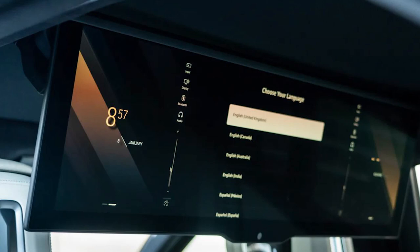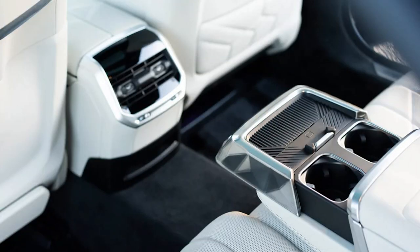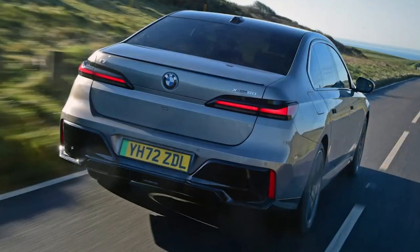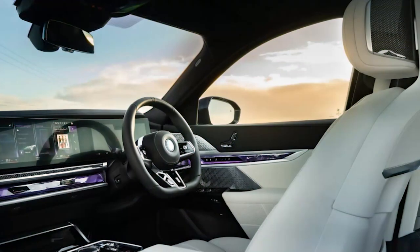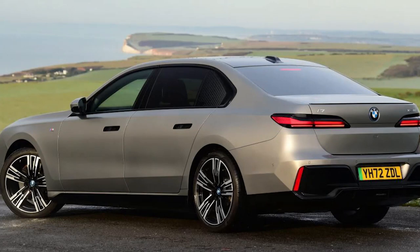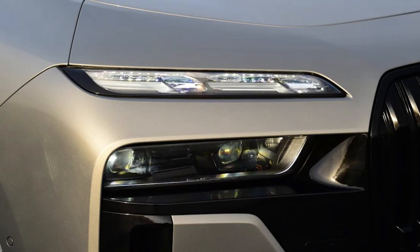The screen is fitted as standard on Excellence Pro and M Sport Pro models, but otherwise it's a £4,000 option. On our car, the big screen is part of a £28,000 Ultimate Pack. For slightly more than the price of an entry-level 1 Series, you're getting a pretty much fully loaded i7 with all sorts of equipment including the theater screen, 21-inch wheels, reclining rear lounge seating, the B&W sound system, rear window blinds, rear wheel steering, various driver assistance systems, automatic doors and much more besides.